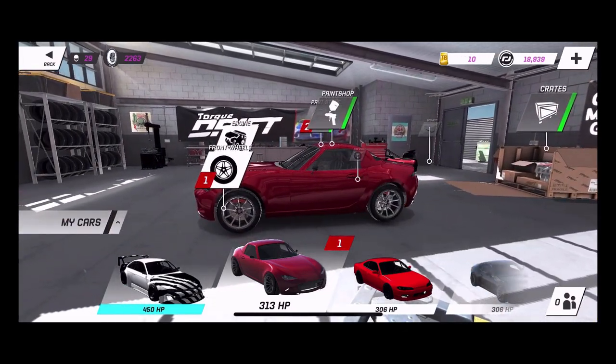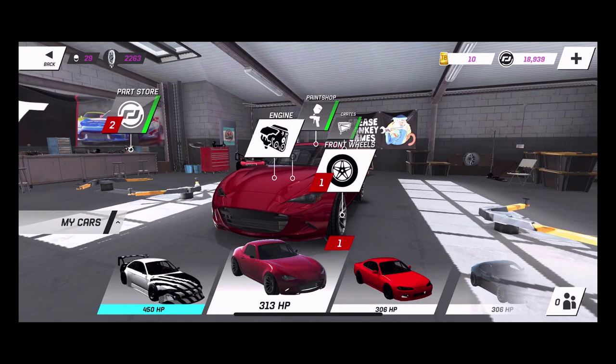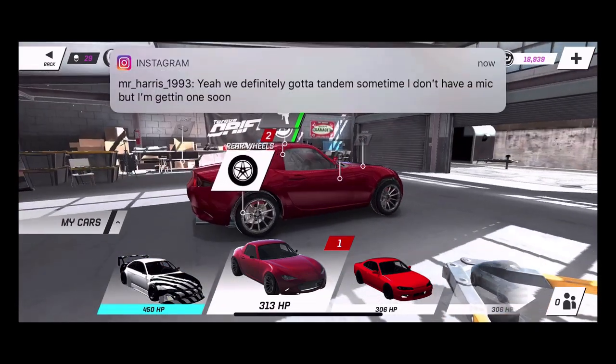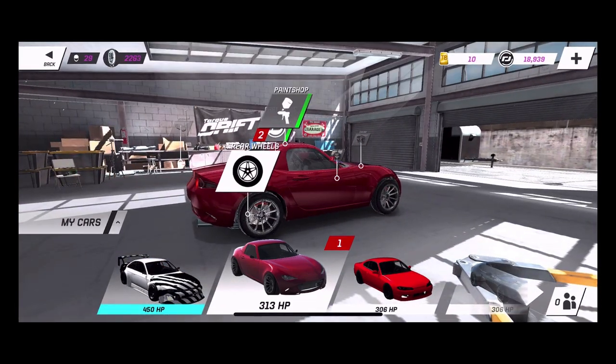Make sure you guys check into the next episode where I'm going to start putting parts on this Miata, maybe doing a motor swap, and shredding it to see how she handles with this MX-5. Until next time guys, you can follow me on Facebook, Twitter, Instagram — all links are in the description box below. Thank you guys for watching. I'm Evil Rabbit, I'm out.